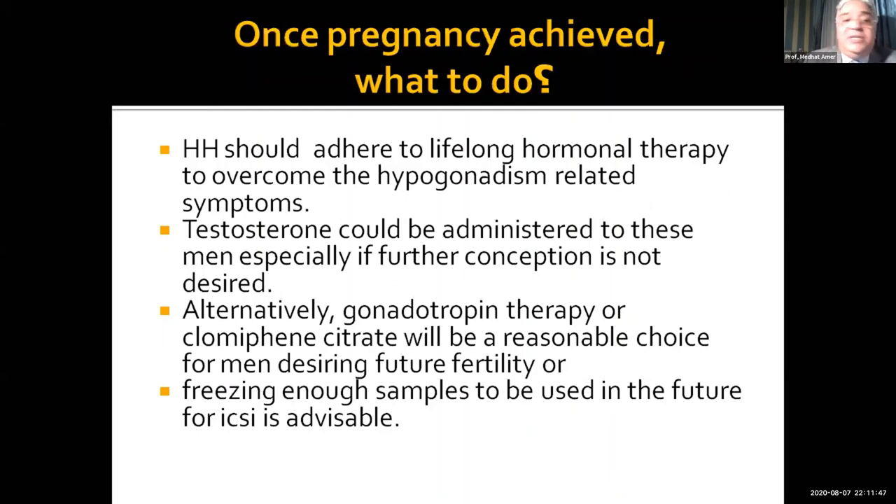Once pregnancy has been achieved, hypogonadal patients need lifelong treatment to overcome hypogonadism-related symptoms. We can prescribe testosterone if no further conception is needed. Alternatively, we may continue gonadotropin therapy, HCG, or clomiphene if they still desire fertility. Of course, freezing enough sperm samples must be done, because if he is going to stop any of this treatment, he may lose all the sperm he has produced after one or two years of treatment.